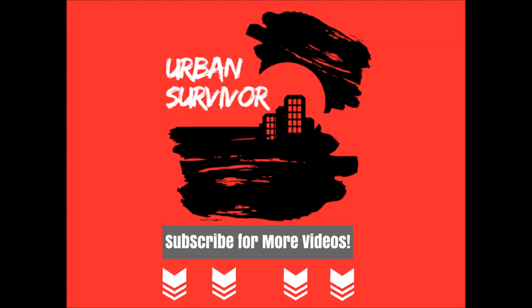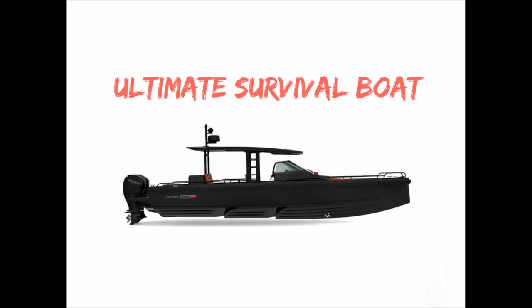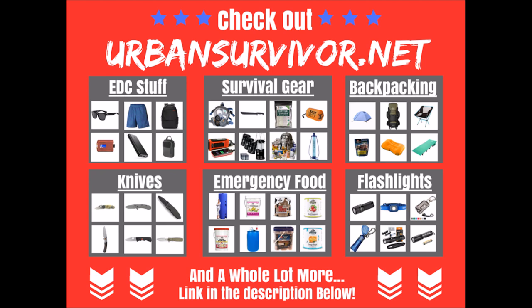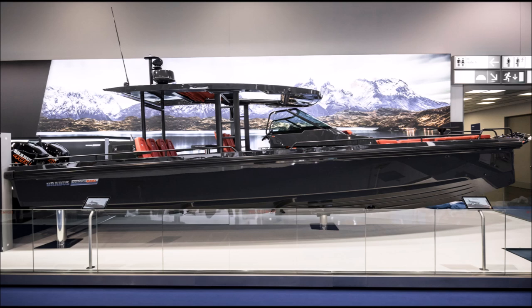Hello and welcome to the Urban Survivor channel. In this video we're going to be taking a look at the ultimate survival boat, so stay tuned. If you have a second, please stop by urbansurvivor.net and check out all the cool survival gear there, and you can subscribe if you want to see more videos.